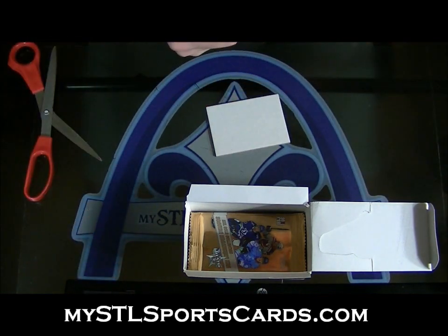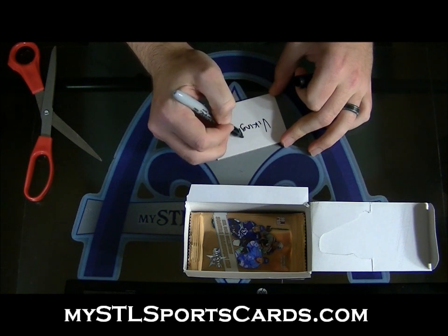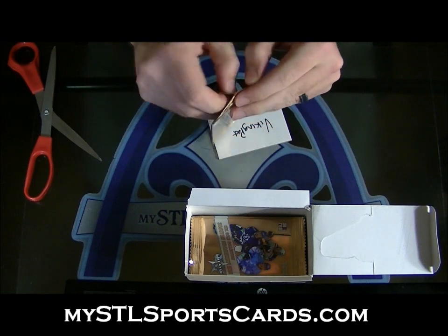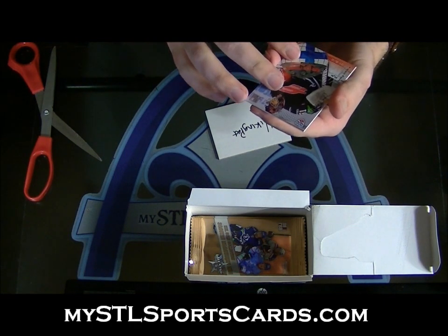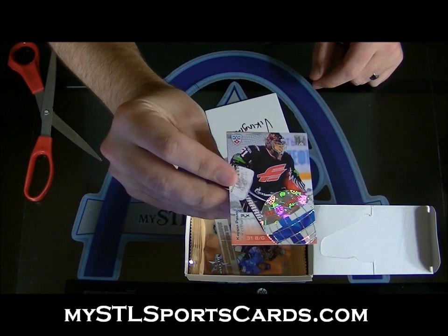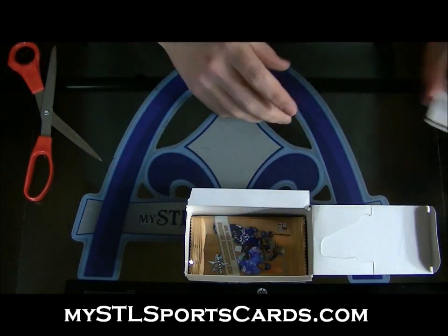Viking Pat, you're up next. KHL Without Borders, Kari Ramo. That is number 299. KHL Without Borders, Viking Pat.